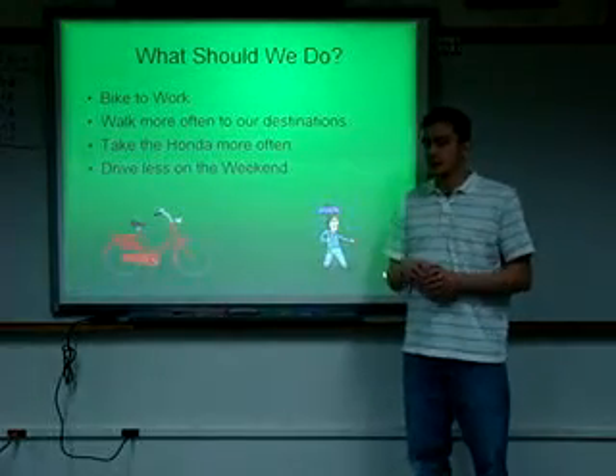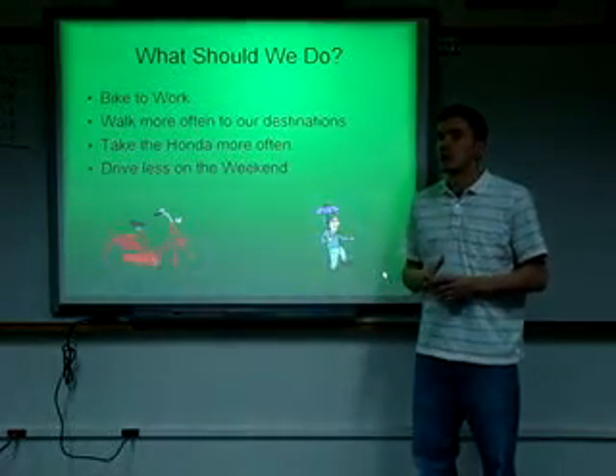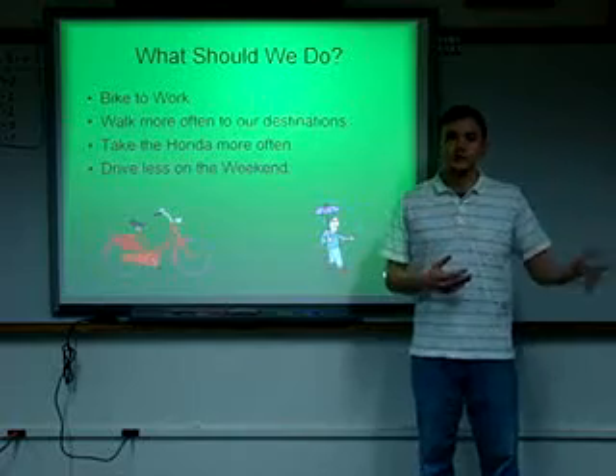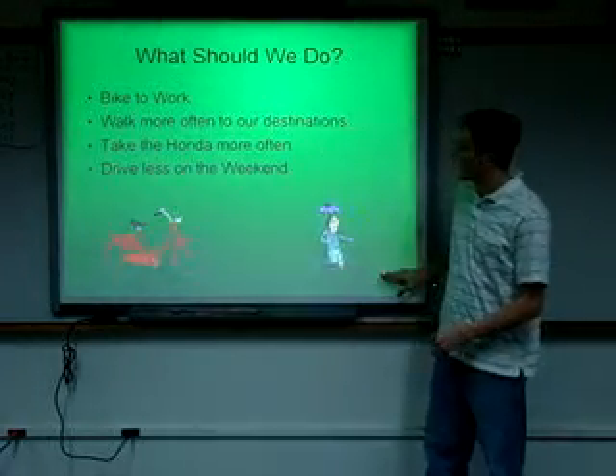We could also drive less on the weekends. Just because it's a weekend and there might not be as much to do doesn't mean we need to go for a drive. We could go for a walk, hang out at home, or play a game.